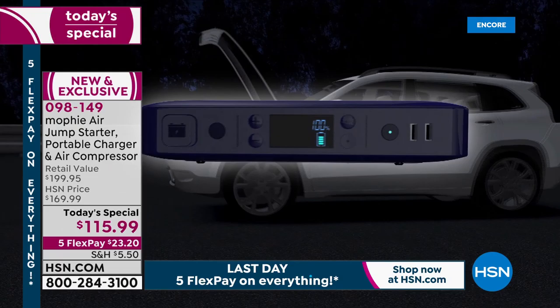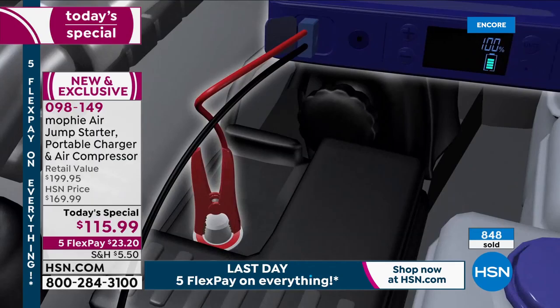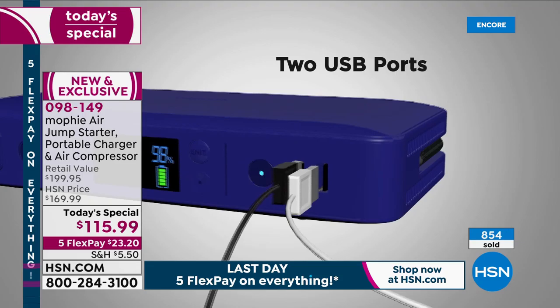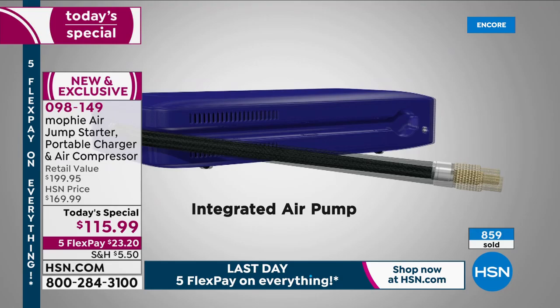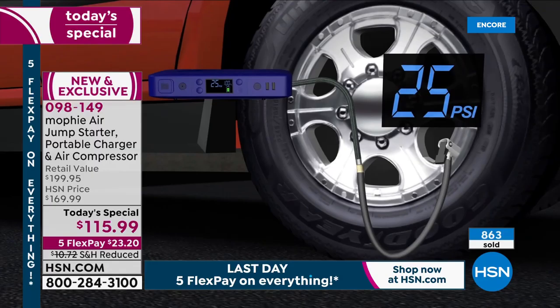Think about all the safety features - it's too important not to have one. If you use it once you'll be so relieved. This is powerful - it can jump start your car several times. You could use this over and over again, and if it ever runs out of battery life, just plug it in again. You've got two USB ports for phones and tablets. You can have power out by the pool, in the backyard - anywhere you need more plugs.